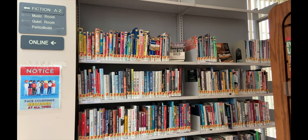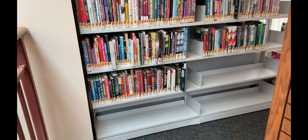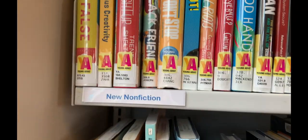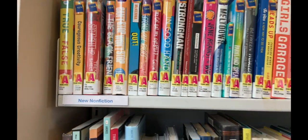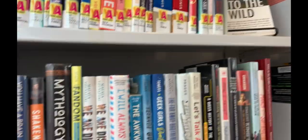Our nonfiction section is on the left side of the fiction books, right before the manga section begins. Nonfiction is organized using the Dewey Decimal System followed by the author's last name. Biography is right next to the nonfiction and is organized by who the book is written about. Any new books will be at the beginning of each section.